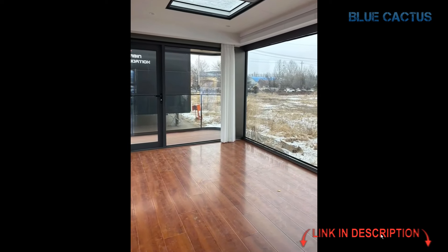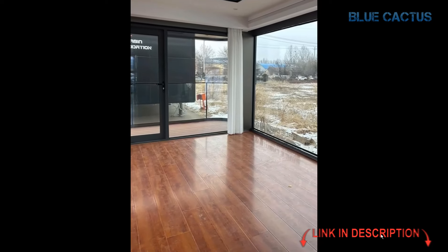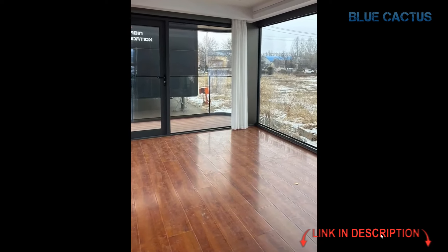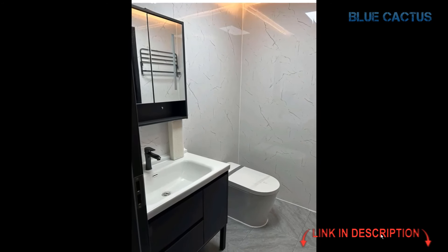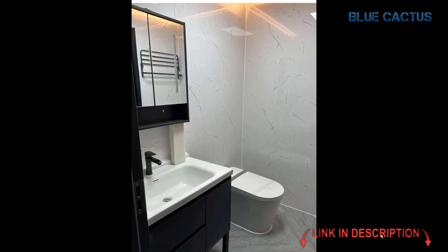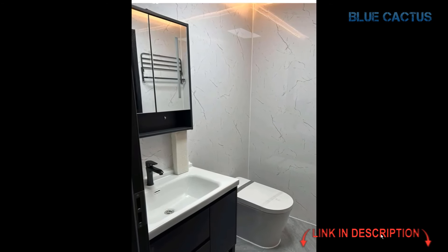What sets this prefab house apart is its sleek and stylish design. Built to conform to an aerodynamic shape, it's easy to move and incredibly efficient. Plus, this mobile capsule house has a lifespan of over 50 to 60 years, ensuring longevity and value.